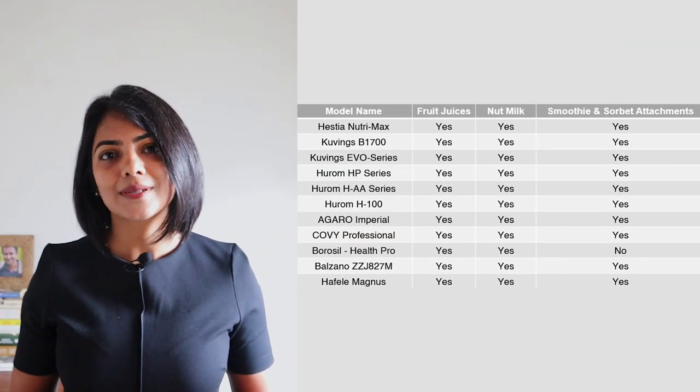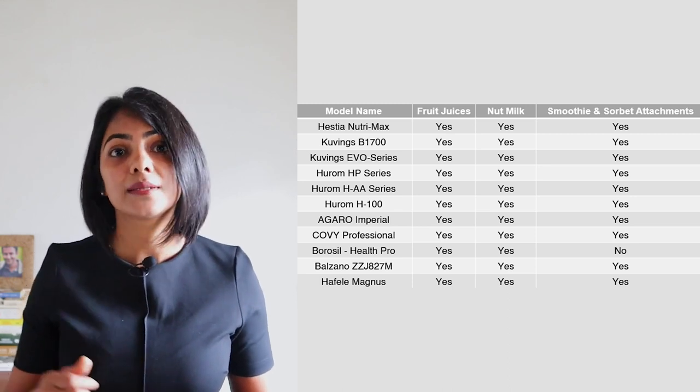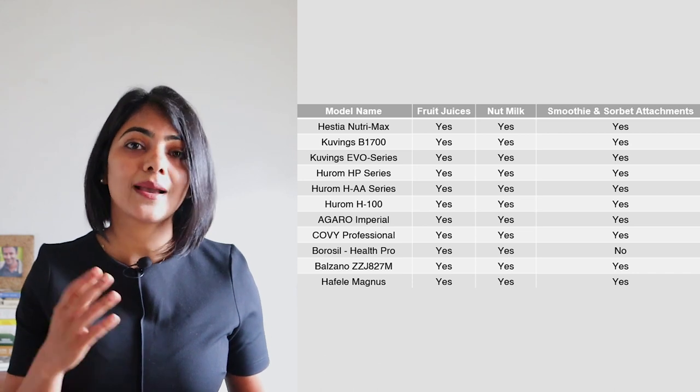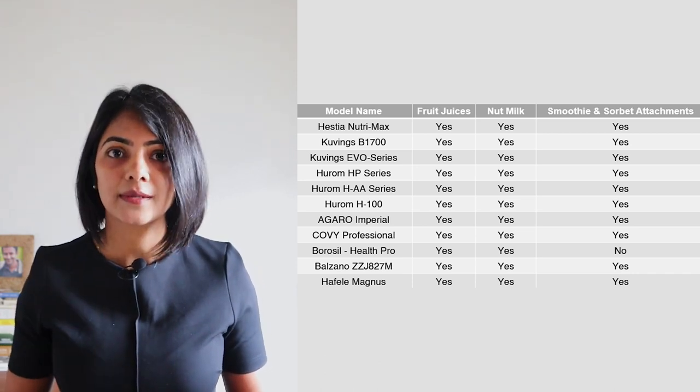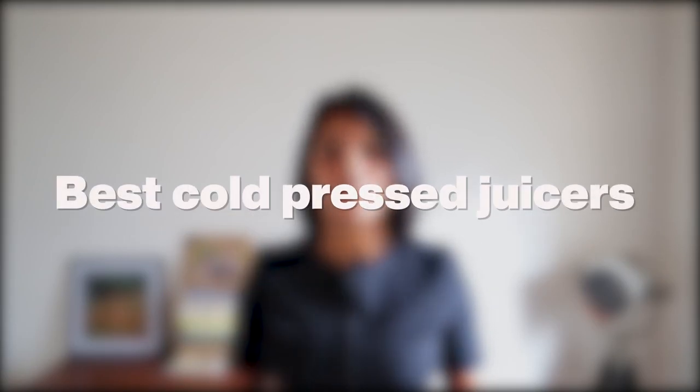Almost all of these have a running time of 30 minutes, after which you have to give a break to the machine to avoid overheating. In terms of what you can make, fruits and vegetable juices are a given, but some models can also help you make nut milks, coconut milk, and have additional attachments to make ice cream, smoothies, and sorbets. Most vendors also state that cleaning is fairly easy, with the main parts being dishwasher safe. Based on all of these parameters, I'm giving you three recommendations at different price points.